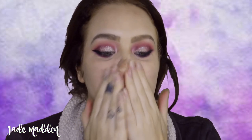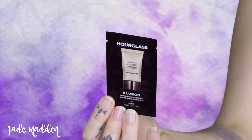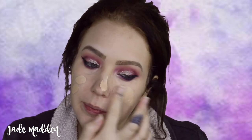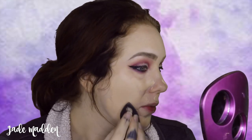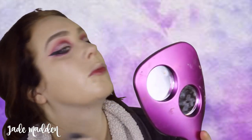For primer today I'm using the Clara Cosmetics Zero Paws Primer — it is so nice to use, it feels so silky. For foundation I'm using the Hourglass Illusion Hyaluronic Skin Tint and I think I have found my new holy grail foundation. If you guys have this let me know your thoughts because I was so impressed, and I think I'm going to have to buy it even though it's crazy expensive — it's just amazing.